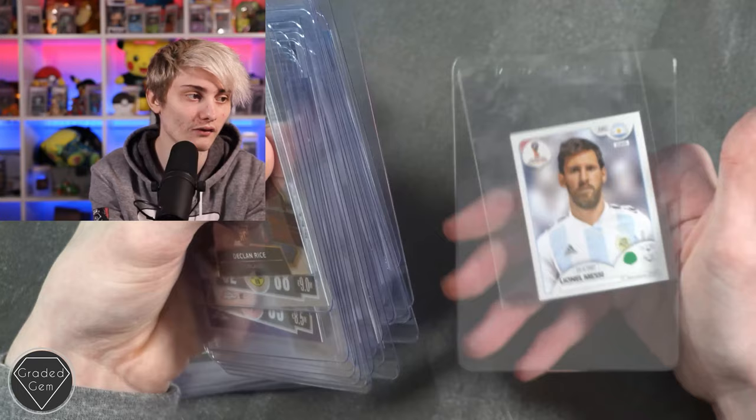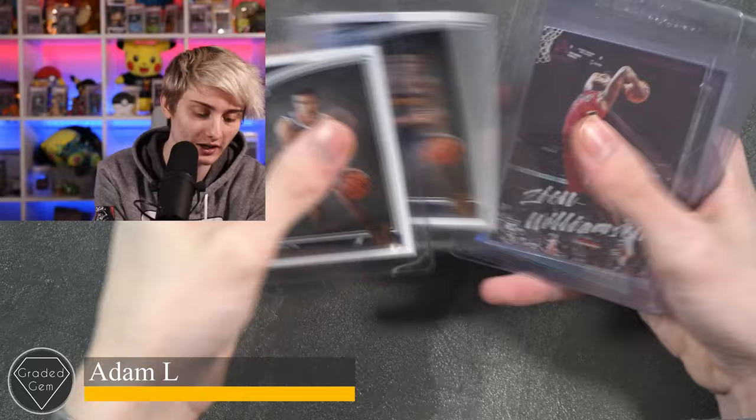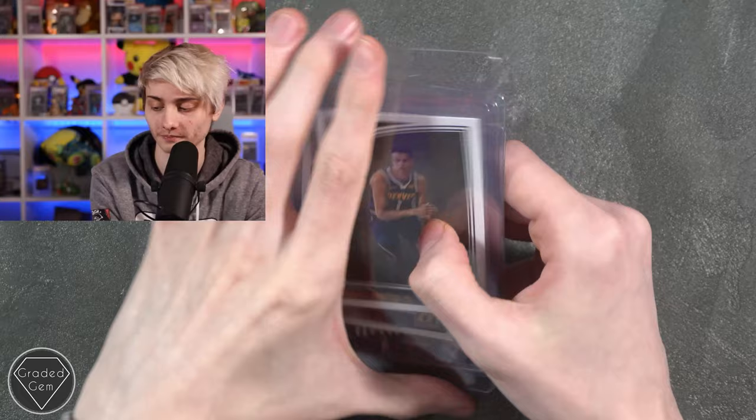Next up we have Adam L, starting with Michael Porter Jr, another Michael Porter Jr, Zion Williamson, Tyler Herro, Kobe White, Ja Morant, and Donovan Mitchell. Best of luck with your submission.